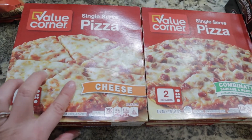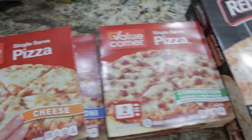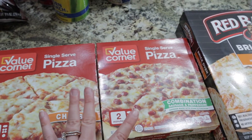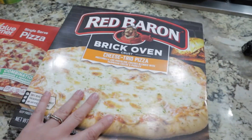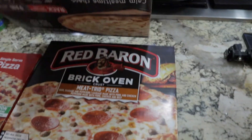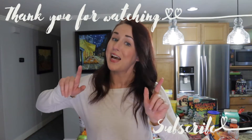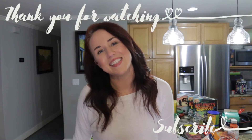I almost forgot - I got pizzas: one cheese, one pepperoni, and two combination pizzas great for single-serve lunches, plus two bigger pizzas - a cheese trio and a meat trio. That's everything from this Safeway haul. I know it wasn't the healthiest haul but I needed a lot of snack items and easy lunch items. I hope you guys enjoyed - if you're not already subscribed please subscribe, I'd love to have you around for future videos!